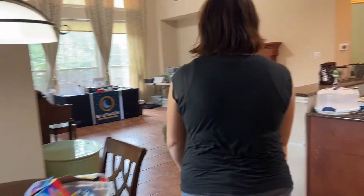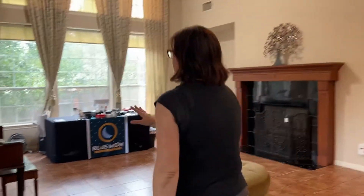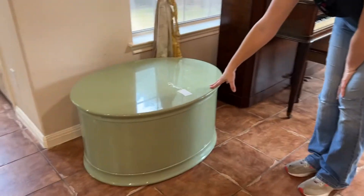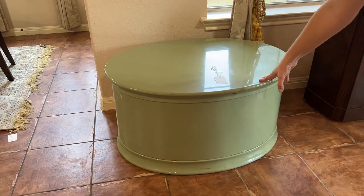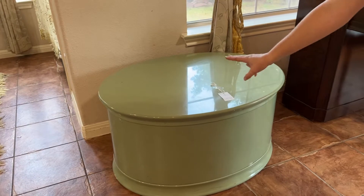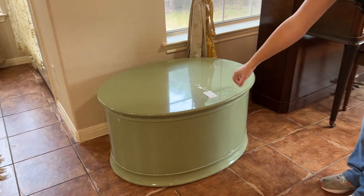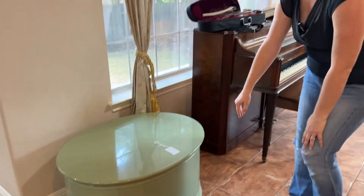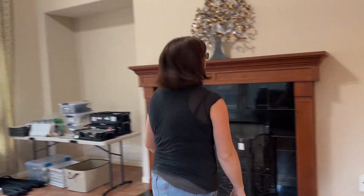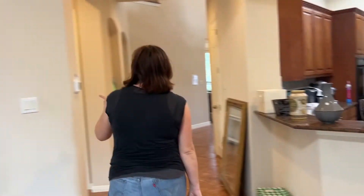There's a kitchen table, a nice area rug, and then in here is the main living room where we're going to have our checkout set up. I want to show you guys this table — there's another table just like it and a matching pedestal table. These are really cool lacquer pieces.